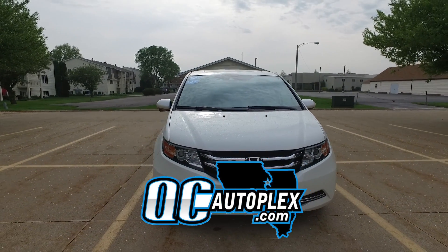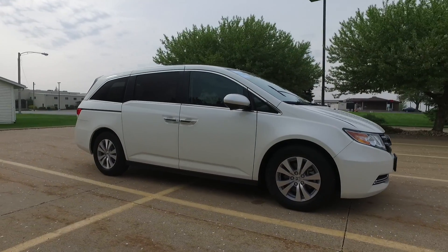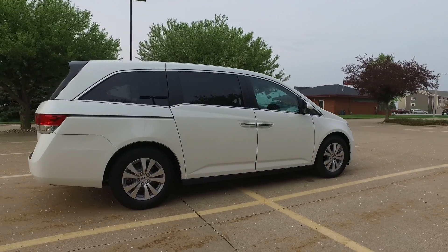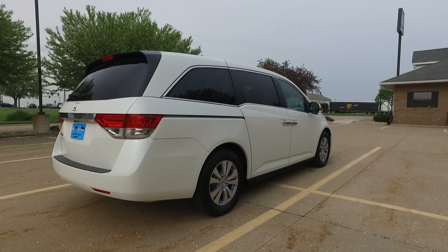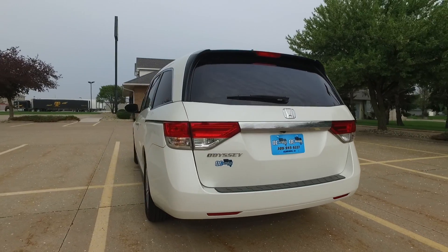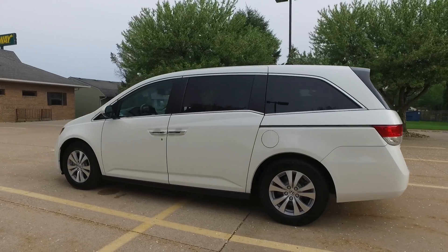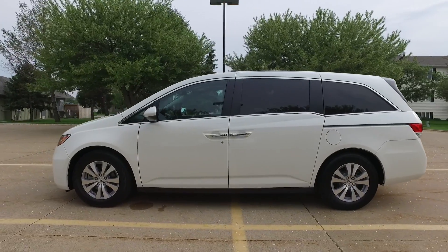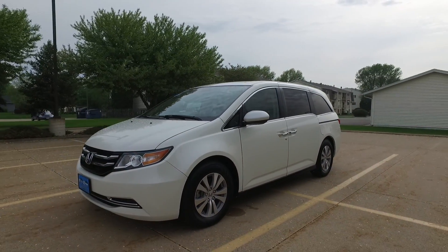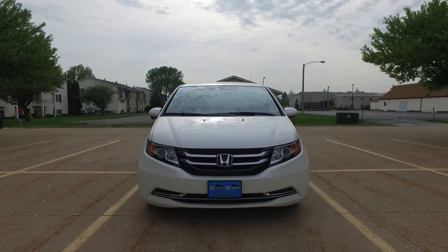Hello again everyone, we are checking out a 2017 Honda Odyssey EX-L from qcautoplex.com. There are only 6,000 miles on this beautiful white exterior with a gray leather interior. It's got traction control, a backup camera, and a great looking set of wheels and tires with plenty of tread. This is the ultimate road trip machine — looking ultra sharp, let's take a closer look.